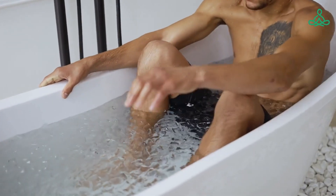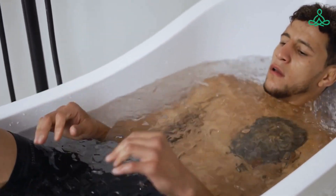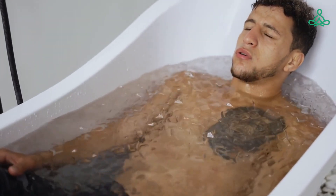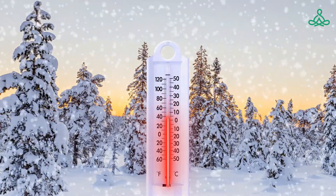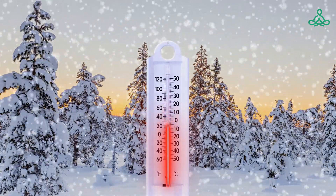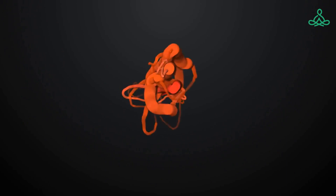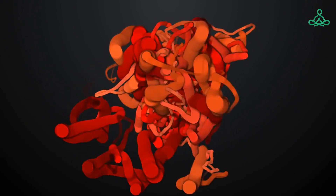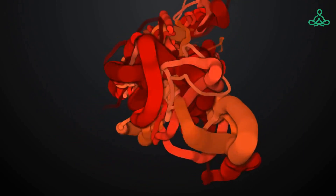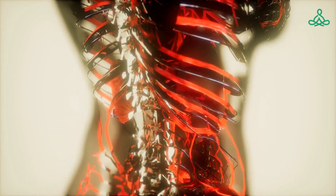Cryotherapy, or whole body cryotherapy, has been found to be an effective treatment for reducing inflammation and pain in patients with AS. WBC involves exposing the body to very cold temperatures for a short period of time, usually two to three minutes. The extreme cold causes the blood vessels to constrict and then rapidly dilate, which increases blood flow and oxygen to the affected areas. This can help reduce inflammation and pain, improve mobility and flexibility, and boost the immune system.